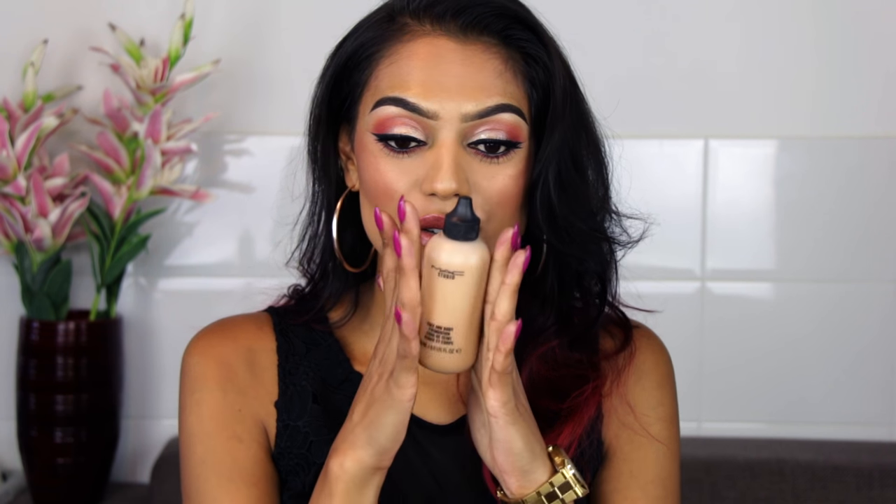Hey guys, welcome back to my channel! In today's video I wanted to talk about my favorite MAC products. I chose 10, thinking: what if I was never allowed to use MAC except for 10 products? That's how I came up with these, which was pretty hard to do because it's MAC. So if you want to see which ones they are, please keep on watching.